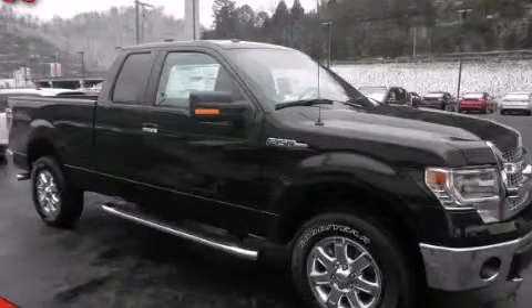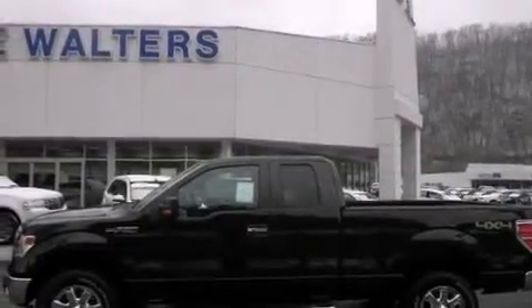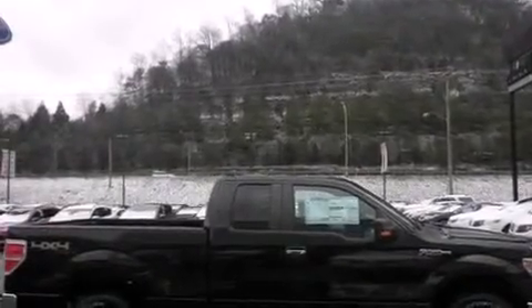This is a 2014 Ford F-150. Strong, durable, and dependable. It has a 5.0 liter 8-cylinder engine and an automatic transmission.